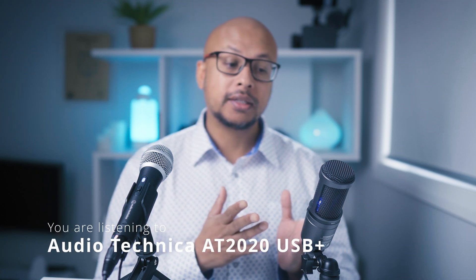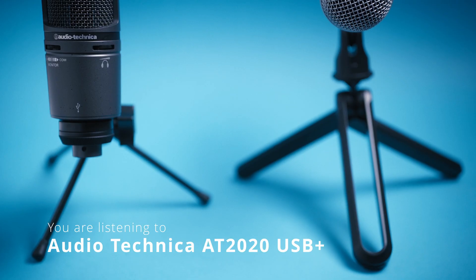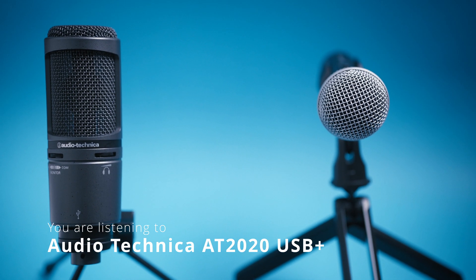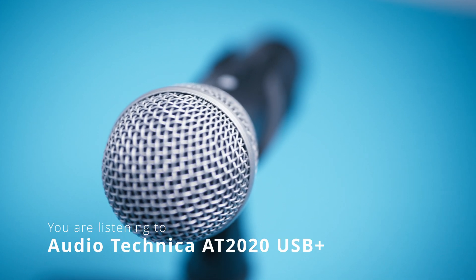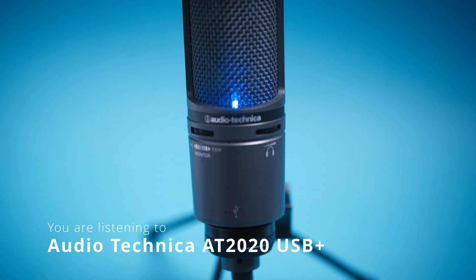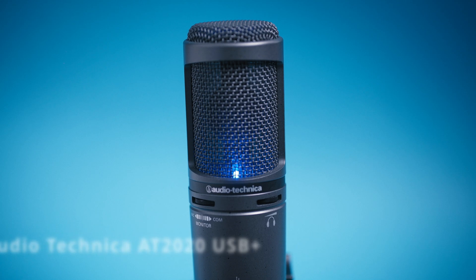Does the dynamic mic sound better than a condenser mic in an untreated room? That's what you're going to find out in this video. We'll compare two Audio-Technica mics: one is the dynamic mic ATR2100X, and the other is the AT2020 USB Plus, which is a condenser mic.